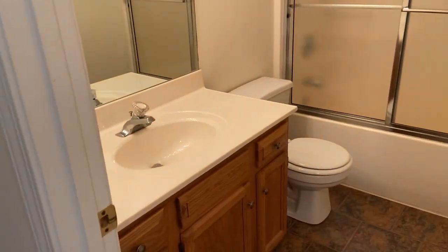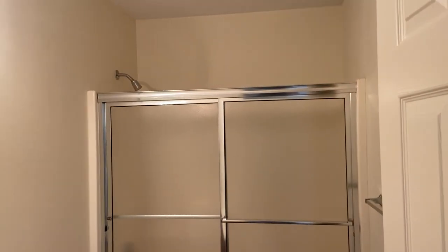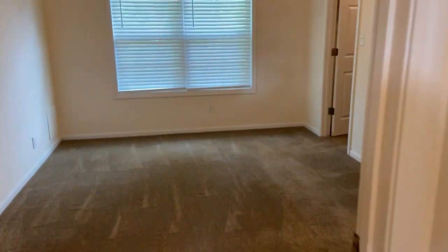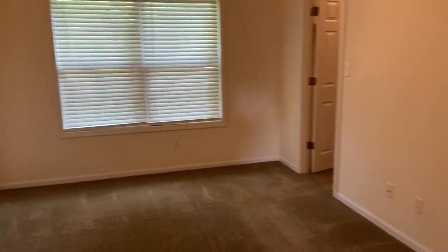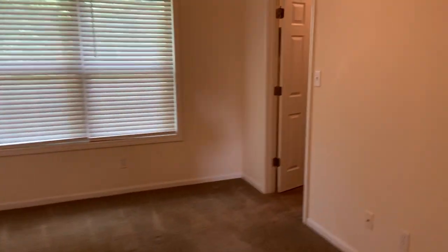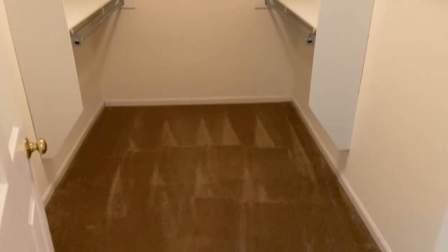Next is our first bathroom right here. And then we have our third bedroom — this is going to be the largest of the three, and it does have the bathroom attached. A nice-sized bedroom. Got the ceiling fan up there. Let's take a look at our closet over here in this corner — a lot of space in here.